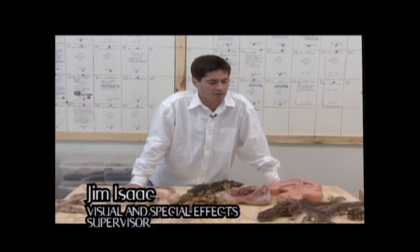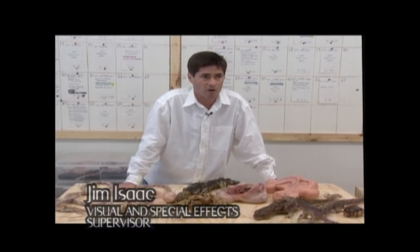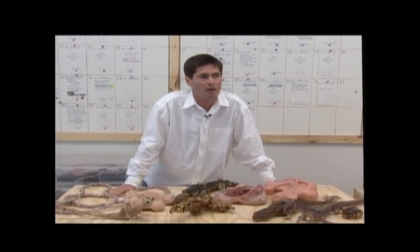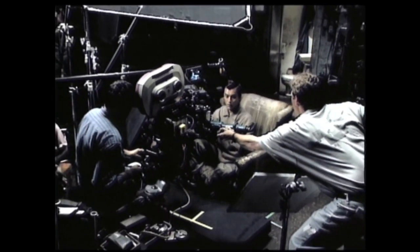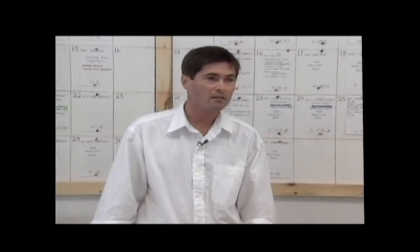Everything we've done so far and the whole process definitely comes first from the script, and we've had many, many meetings with David. This is the first film I think I've ever worked on where the process continued through shooting to develop the designs for everything.